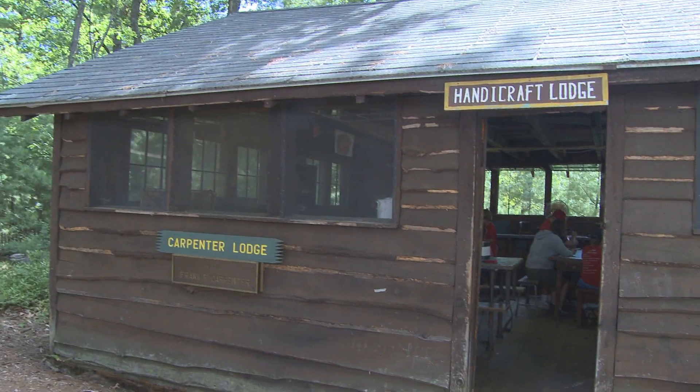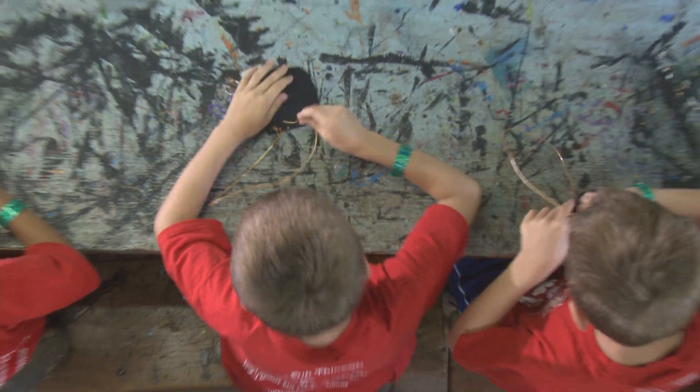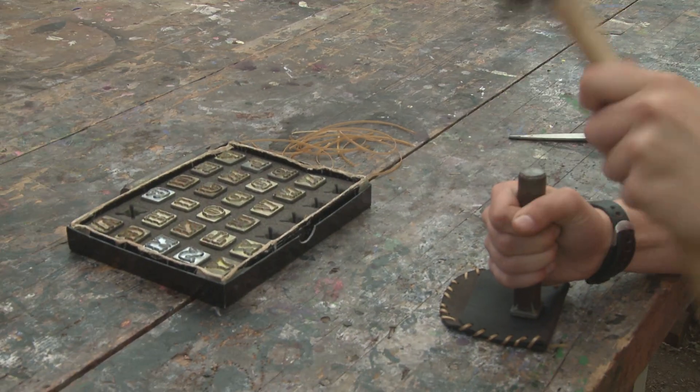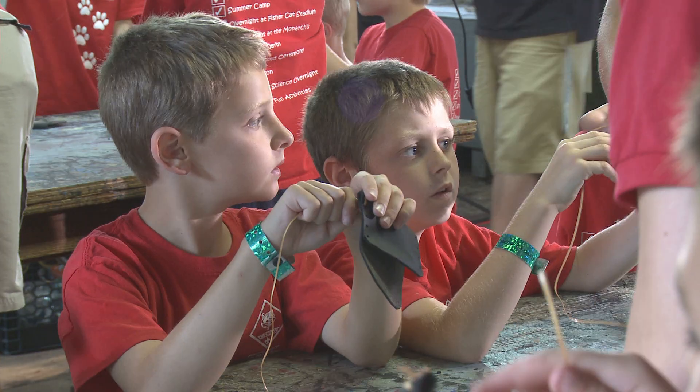Handicraft is a place to let your creativity skills come alive. The staff will help you with a project or guide you through something of your own. It's so much fun to explore the Handicraft Lodge and all the possibilities. Be creative and build something.